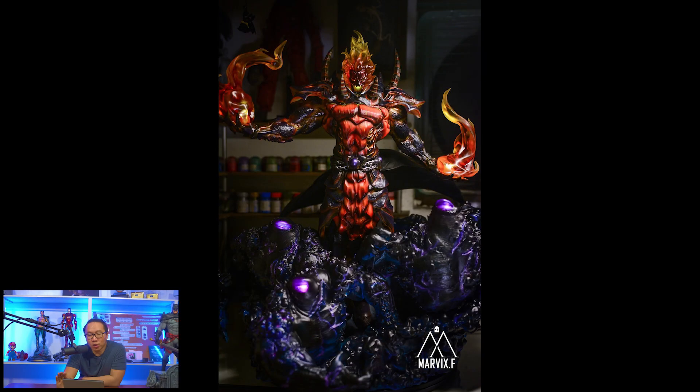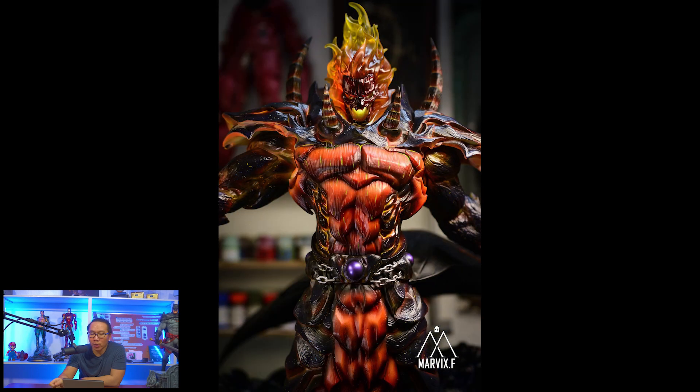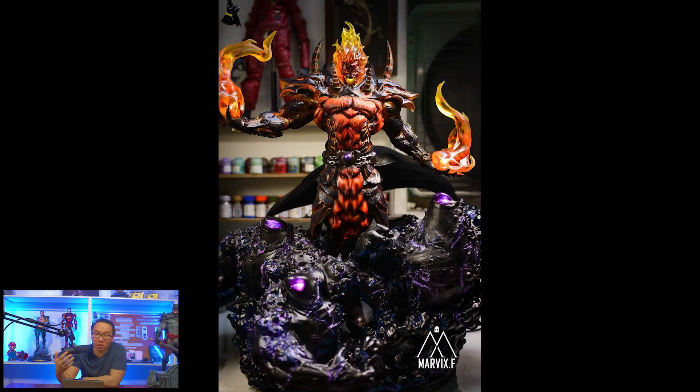Next, this Dormammu statue is ready to ship. There are a few slots left available, and it has an edition size of just 30 pieces. You don't see Dormammu statues that often.